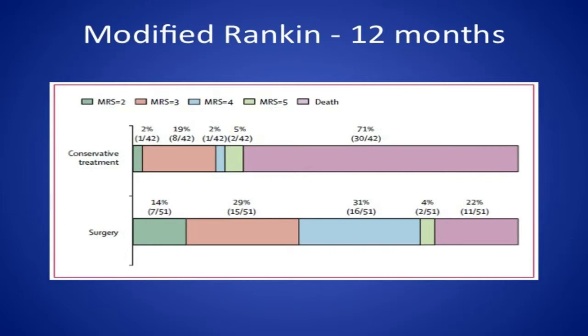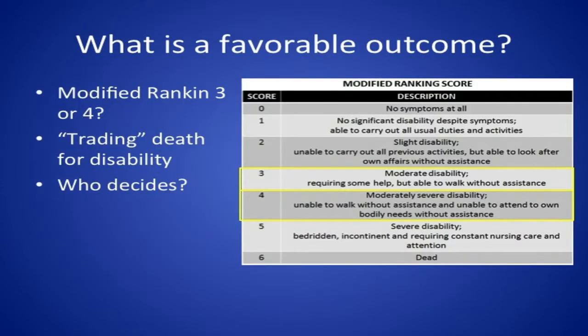The question that emerged from these studies and still persists in the literature is: what exactly is a favorable outcome? Is it a modified Rankin of three or four? Most studies use a modified Rankin of four — unable to walk without assistance. Modified Rankin three is moderate disability requiring help but able to walk without assistance. Are we just trading death for disability in these patients — saving lives but increasing the number with modified Rankin fours and threes? Is this acceptable? And who should be making these decisions? This is a clinician-reported outcome measure. What do patients think? How do you elicit patient responses when most are aphasic or minimally responsive?